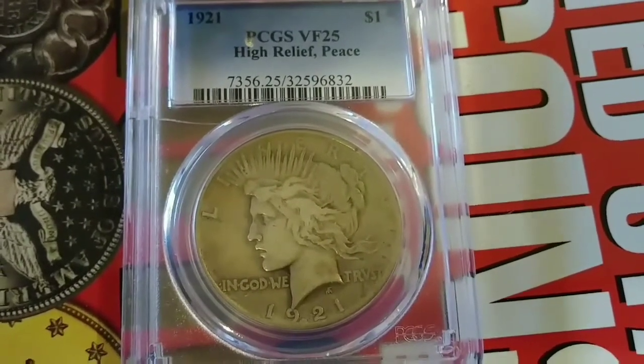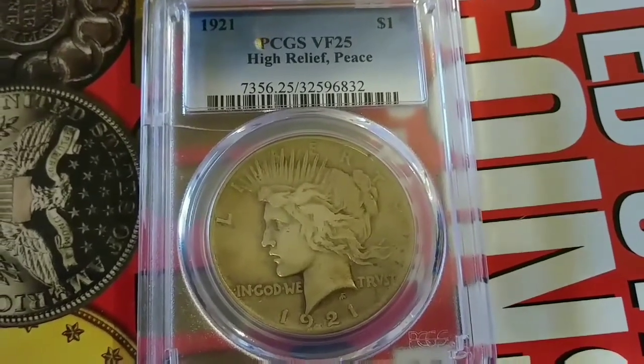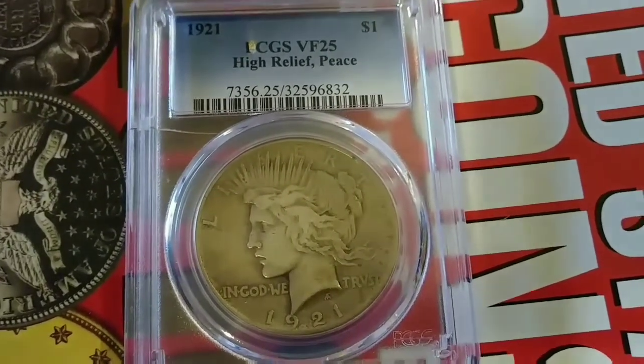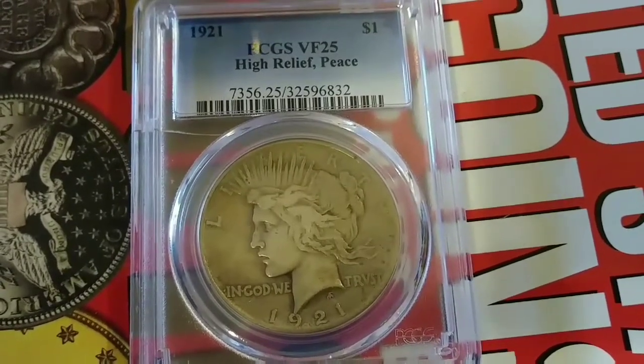But if you look on the left side, just below the search bar, you'll see that the case is cracked. And he didn't want to send it off to be re-slabbed, so I actually got a really good discount on it.